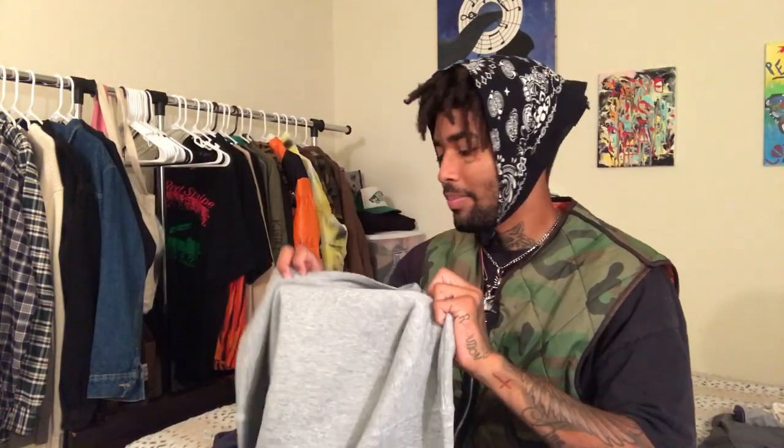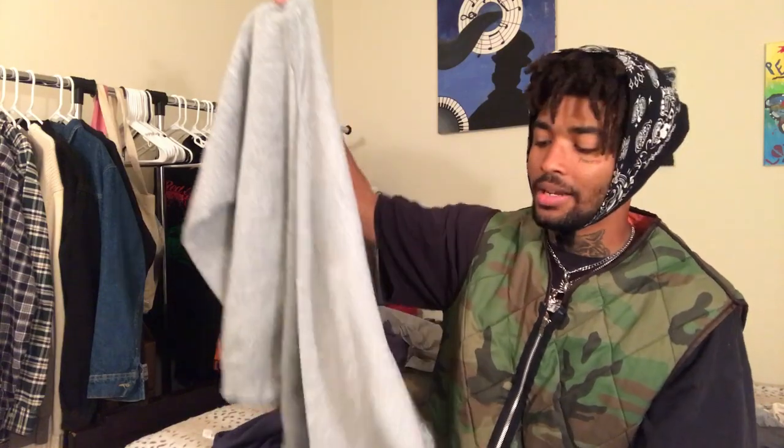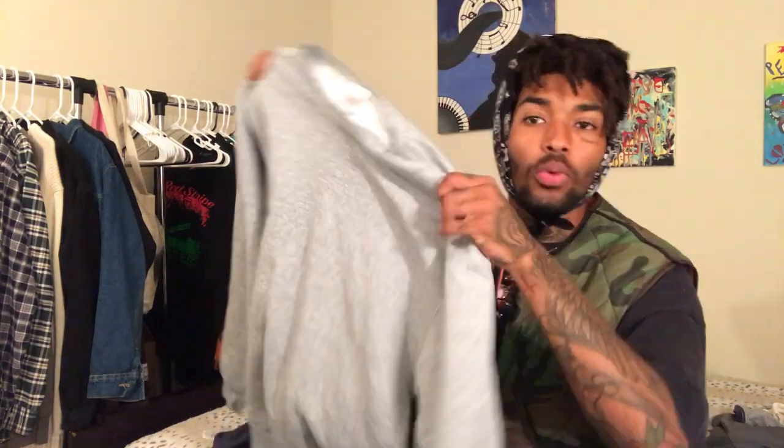Next item is just a blank Fruit of the Loom extra large sweater — I got this for literally about a dollar. I'm probably going to customize this like I did my last one. If you didn't see my last videos, I did some customization where I cut the sleeve, put pins on them, and spray painted the back. Not sure what I'm going to do to this sweater yet, but that's what I got it for.